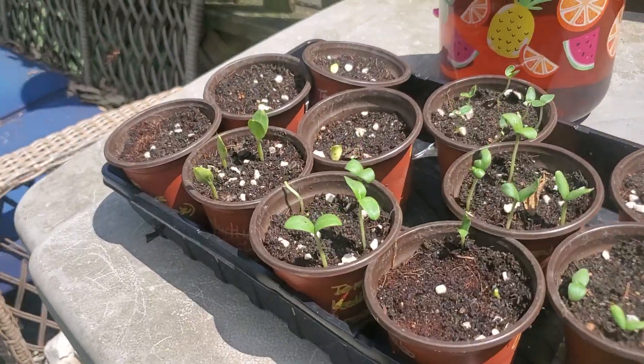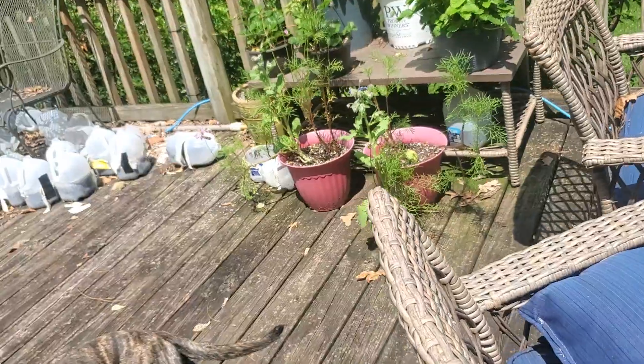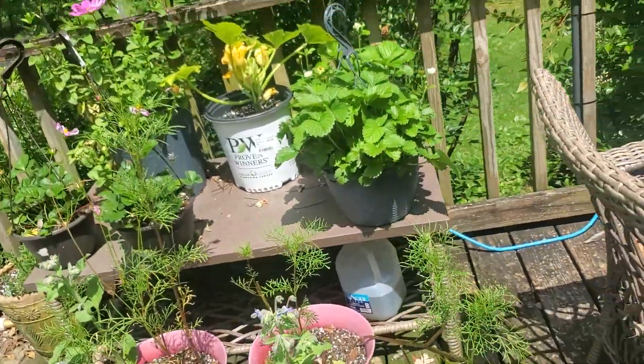I'm planning on transplanting those down there because with all the rain we've had, every time I sow most of my seeds they wash away.